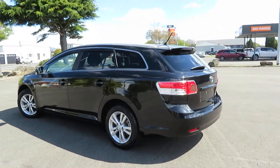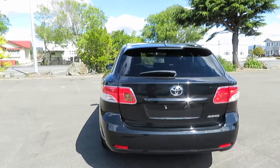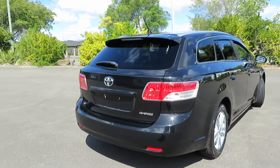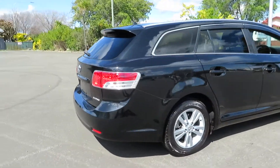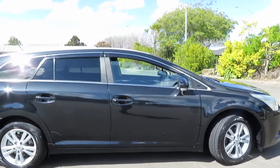Very popular car nowadays — the power, space and all combined in. There's a lot of changes compared with the old model Avensis wagons.